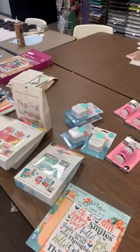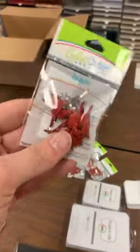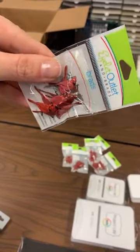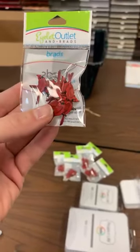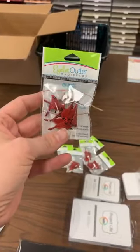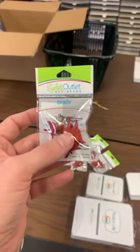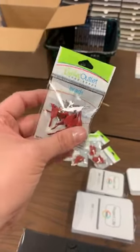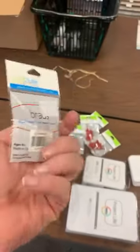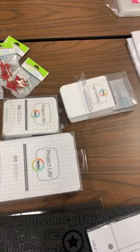Next up we've got little cardinal brads — I'm putting my thumb in there so you can see how big those are. Cute little cardinals, perfect to add to cards, tags, scrapbook pages, little decor items. Maybe you're making a special little gift for a friend who's lost someone recently — this would be a fun little thing to add on there as well. Those are $3.79 a pack.